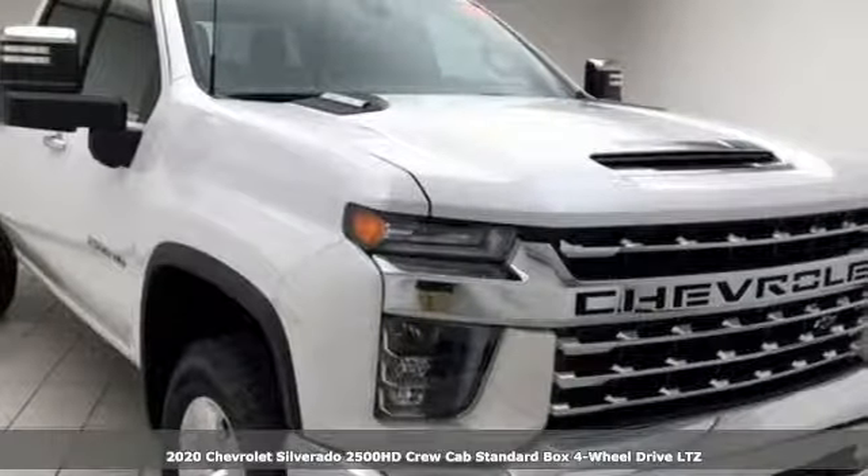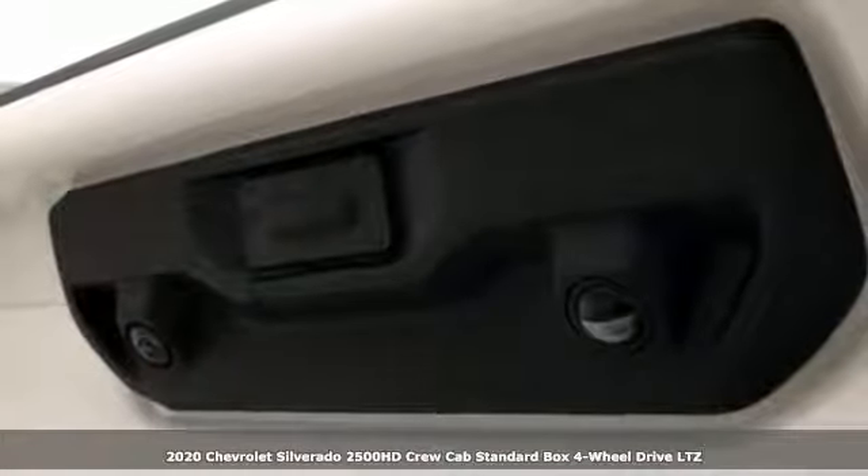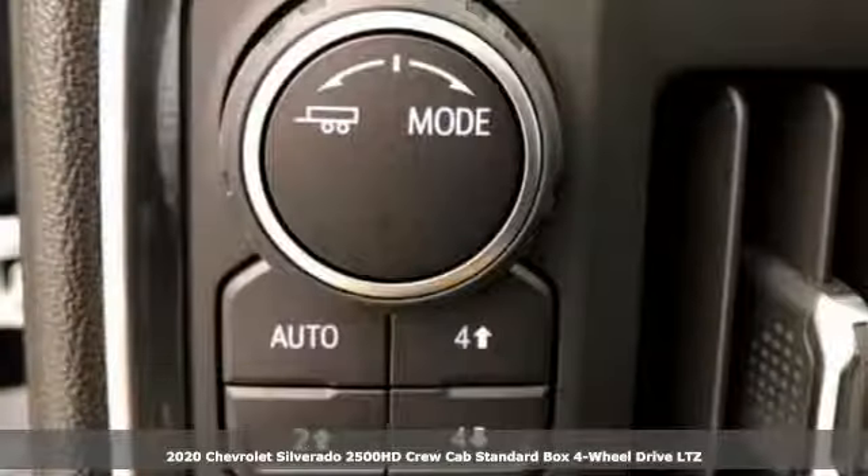It's a new 2020 Chevrolet Silverado 2500 HD. When your job calls for muscle, this truck over delivers.